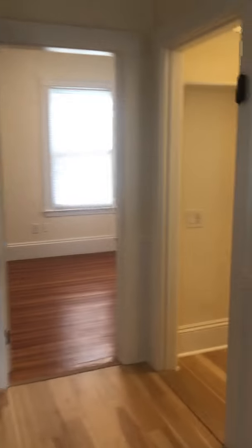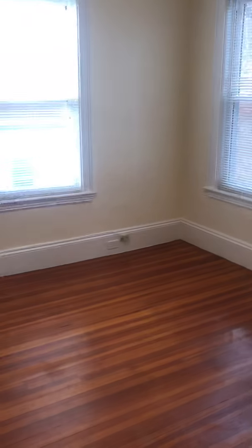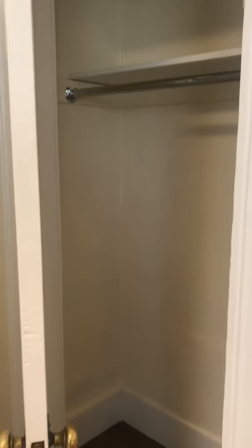Over here we have a refrigerator and pantry area. This is one of the bedrooms — it's the smallest of the three. You could still fit a queen in here, you might even be able to get a king. The closet is a pretty decent size, not bad.